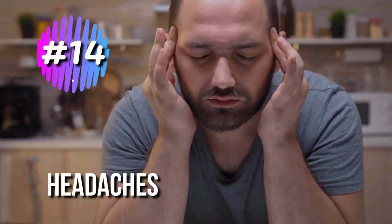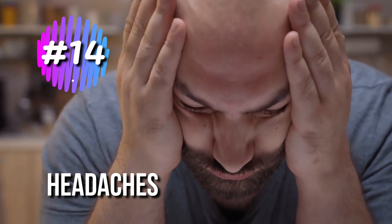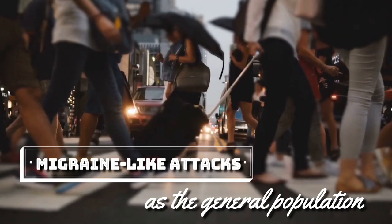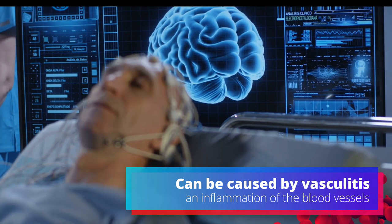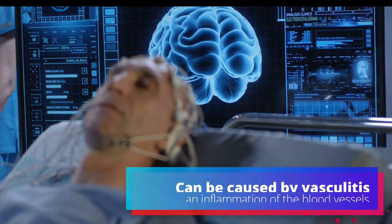14. Headaches. According to the Lupus Foundation of America, people with lupus may be twice as likely to experience migraine-like attacks as the general population. The head pain can be caused by vasculitis, an inflammation of the blood vessels that's also a symptom of lupus.